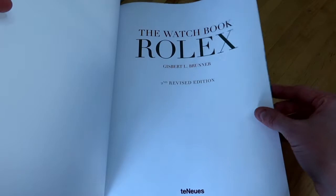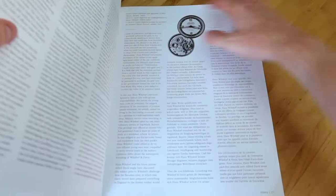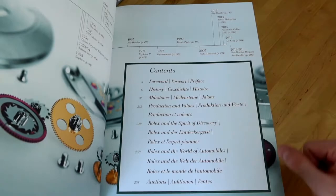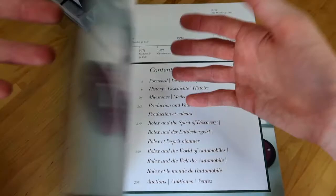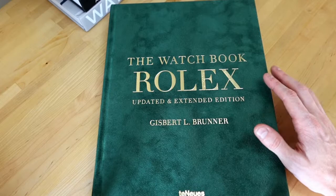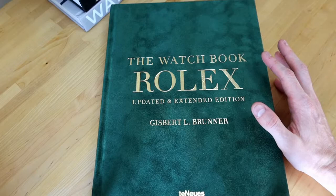This is the second revised edition of this book. It has had two editions that have extended it a bit more, adding additional context to some of the historical moments in Rolex's history over the last couple of years, which I think is a great way of updating and making sure this is completely current.